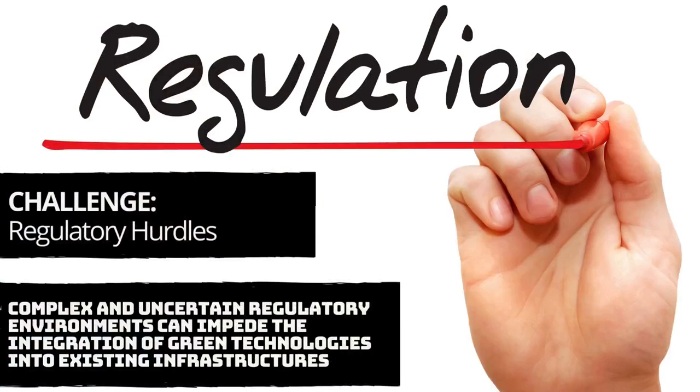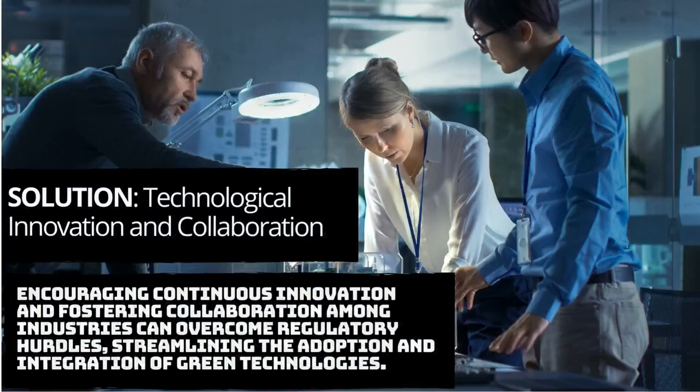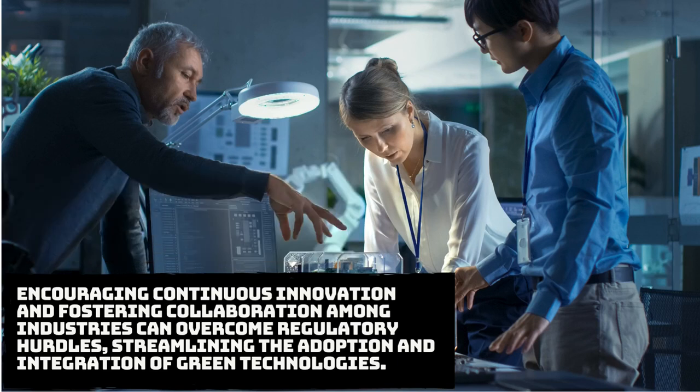The third challenge is regulatory barriers. A complex and uncertain regulatory environment can be a barrier to the integration of green technologies into existing infrastructures. Technological innovation and collaboration become essential in overcoming this barrier — fostering continuous innovation and collaboration across industries will improve the deployment and integration of green technologies and ensure a smoother transition to a sustainable future.